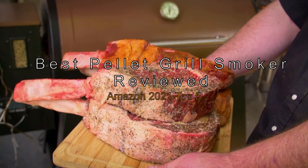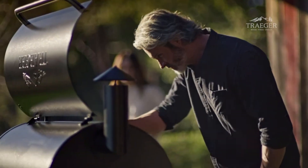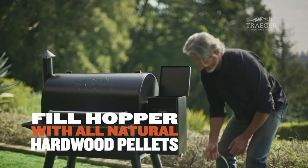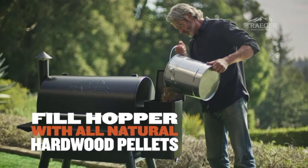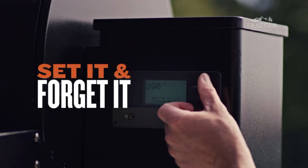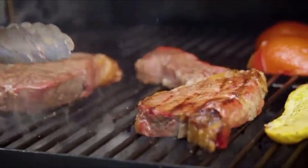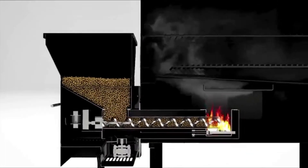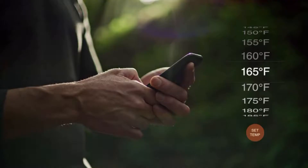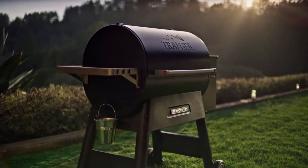The best pellet grill smokers reviewed on Amazon 2021 — top 5. If you like the appearance and taste of a wood grill but also want the ease of use that comes with a gas grill, then a wood pellet grill is a good choice. It will bring you the smoky taste of charcoal while it practically takes care of itself. Neither natural gas nor propane is used, but most models need to be plugged into a normal socket for electric ignition to start the fire.